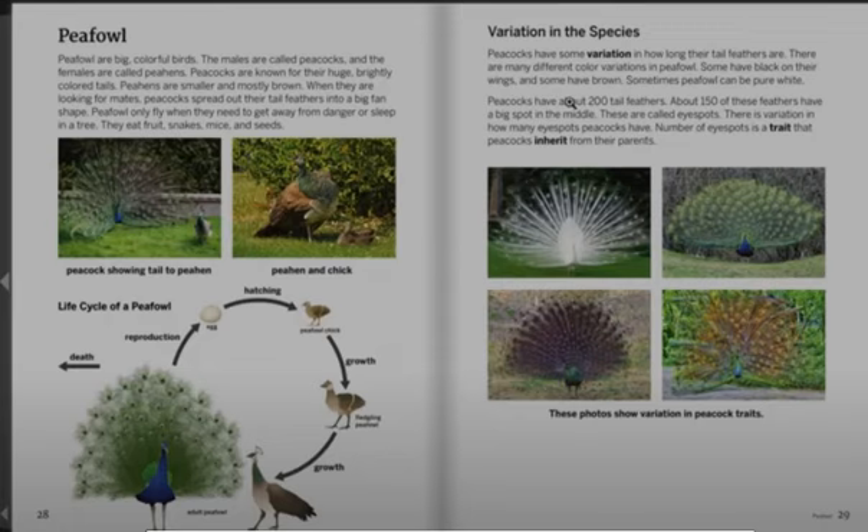Below we see a peacock showing its tail to a peahen. On the right we have a peahen and a chick. And below that we have the life cycle of a peafowl.